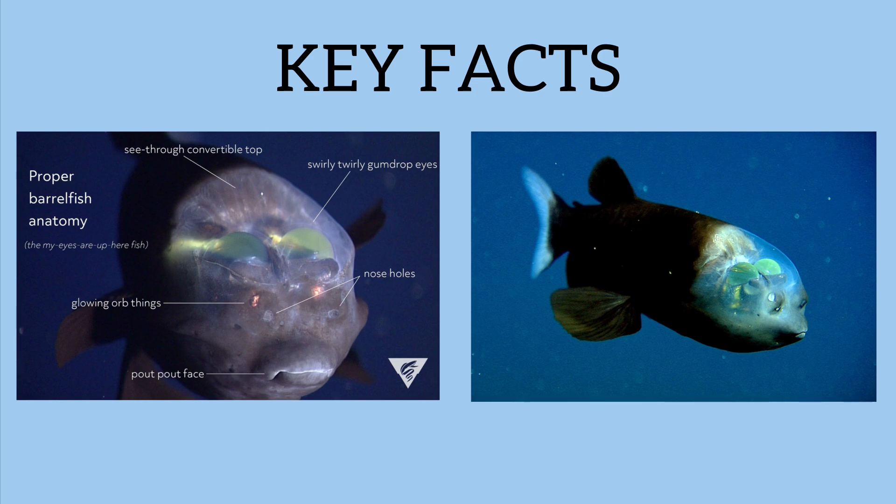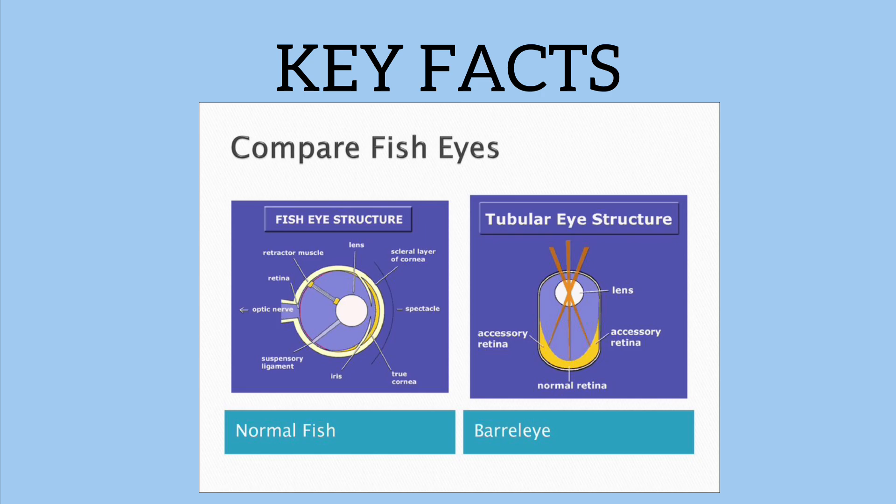Lastly, its light-sensitive eyes. Its eyes are incredibly light-sensitive, allowing it to detect the faintest bioluminescent glows, which are common among deep sea organisms. This helps it spot potential prey or predators in near-total darkness.